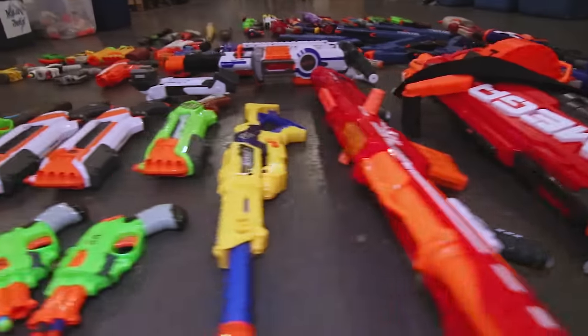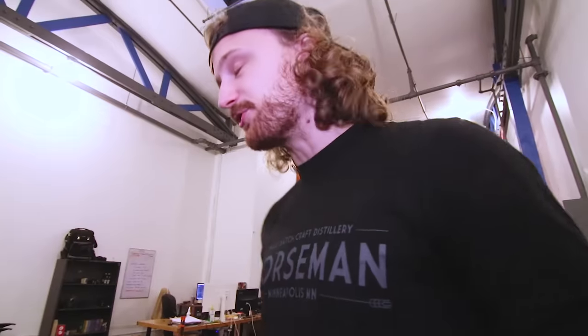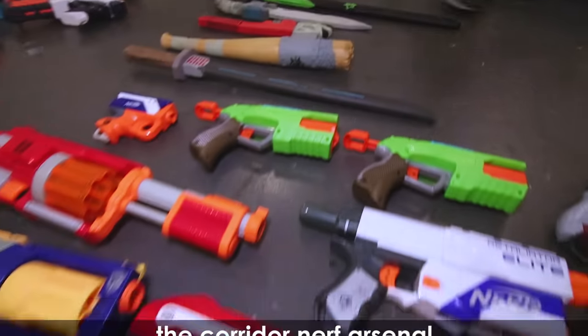We have a huge nerf gun arsenal. We're gonna show you guys the best nerf guns, the worst nerf guns, and our special nerf guns. We've got a lot — let's jump in.